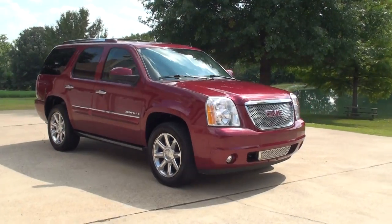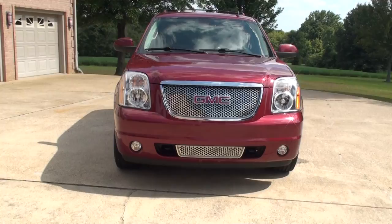Welcome to Sunset Motors. My name is Frank Girard. It's a sharp 2008 GMC Yukon Denali — this is the top of the line. Great SUV.